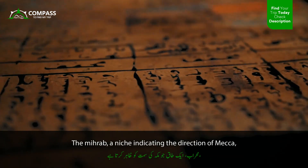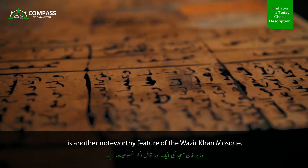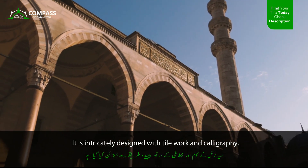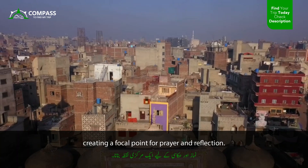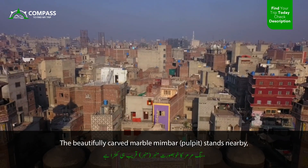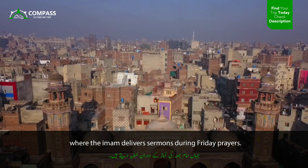The mihrab, a niche indicating the direction of Mecca, is another noteworthy feature of the Wazir Khan Mosque. It is intricately designed with tile work and calligraphy, creating a focal point for prayer and reflection. The beautifully carved marble mimbar stands nearby, where the imam delivers sermons during Friday prayers.